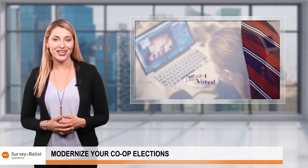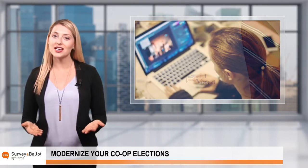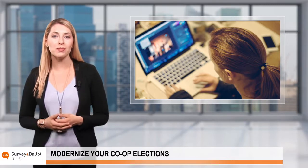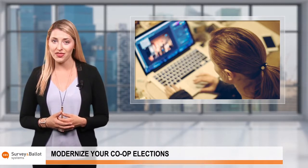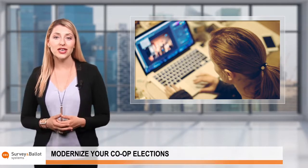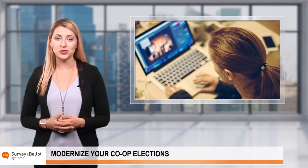Using today's technology to streamline your elections doesn't have to mean doing away with the past. Hybrid elections allow your co-op to use two or more voting methods, making it easy for all members to participate through convenient voting options that work best with their schedules.